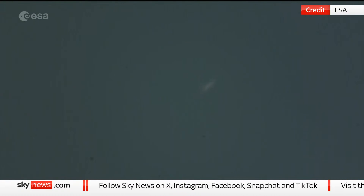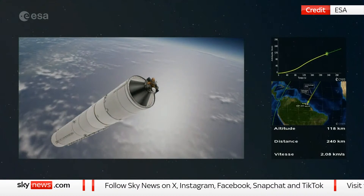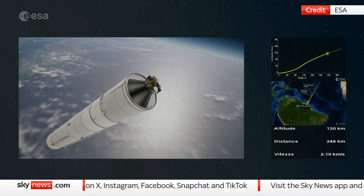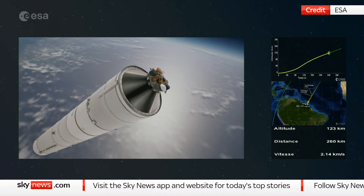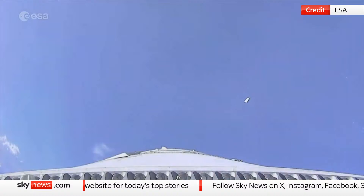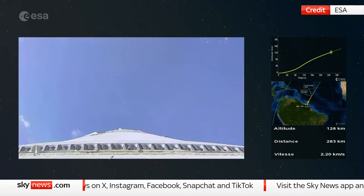We are getting close now to the next event, which will be the jettisoning of the fairing — the nose cone of the launch vehicle, which is where the passengers are sitting. Separation of the fairing confirmed — wow! We had confirmation that the fairing has been jettisoned. The fairing was protecting our spacecraft, withstanding all the pressure and the heat, and once we poked out the nose out of the atmosphere, we didn't need it anymore. This is the live camera from orbit and we can see the fairing falling off.